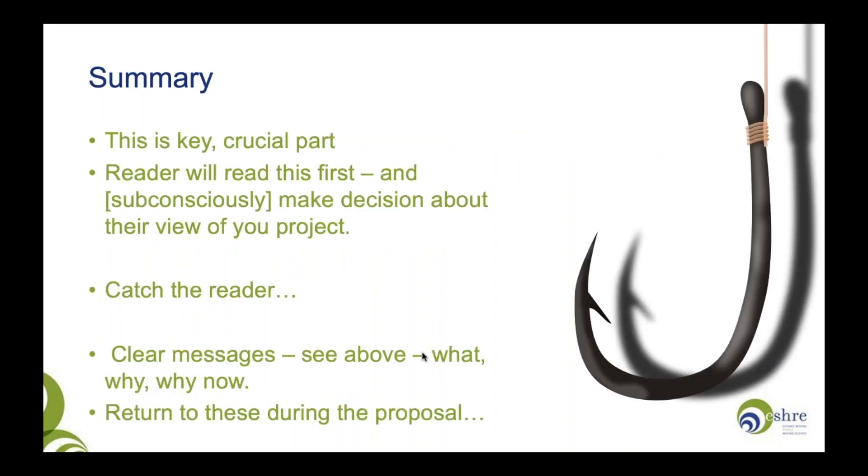I'm going to use an analogy for the funding proposal — the analogy of going fishing. The first part of going fishing is having a hook to catch your fish. The hook of your grant proposal is the summary. This is the key, crucial part — it's what the reader will read first, before they read the whole proposal. The reviewer will subconsciously make a decision about their view of your project on the basis of the summary, so you have to get it right. Catch the reader, get them interested, get them wanting to read more. If your summary is hard work to read, they're less likely to look at your grant proposal favourably.